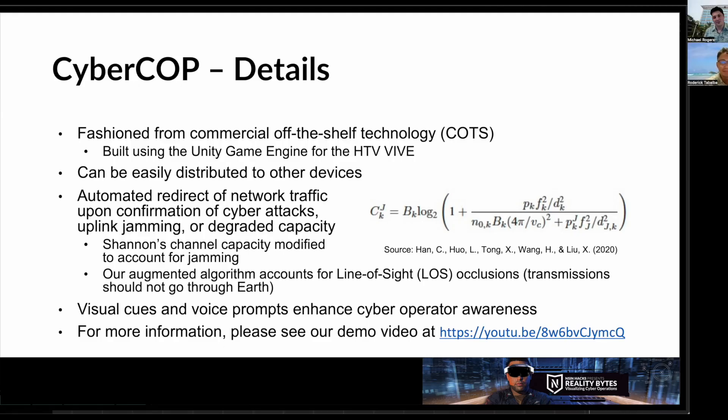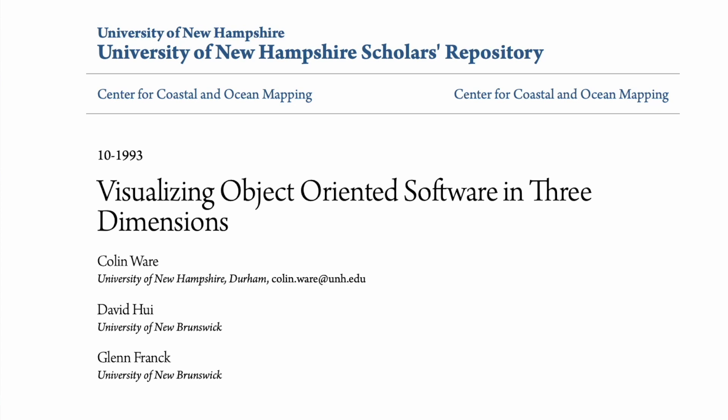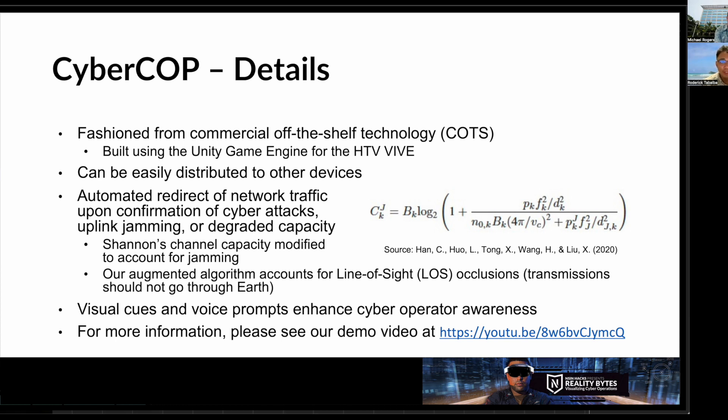CyberCop is built off commercial off-the-shelf technologies in the Unity game engine, and is currently deployed to the HTC Vive. Many common operating pictures are viewed on 2D screens, such as large media walls, to allow for multiple observers. This is useful for monitoring events, but analysts and cyber operators require a deeper layer of interaction. Professor Colin Ware with the University of New Hampshire researched the benefits of viewing graph data in 3D, and the results showed that when coupled with both motion and stereoscopic depth cues, viewing in 3D was an order of magnitude better than viewing in two dimensions. We believe the enhanced immersive experience will enable cyber operators to work more efficiently and be better focused.